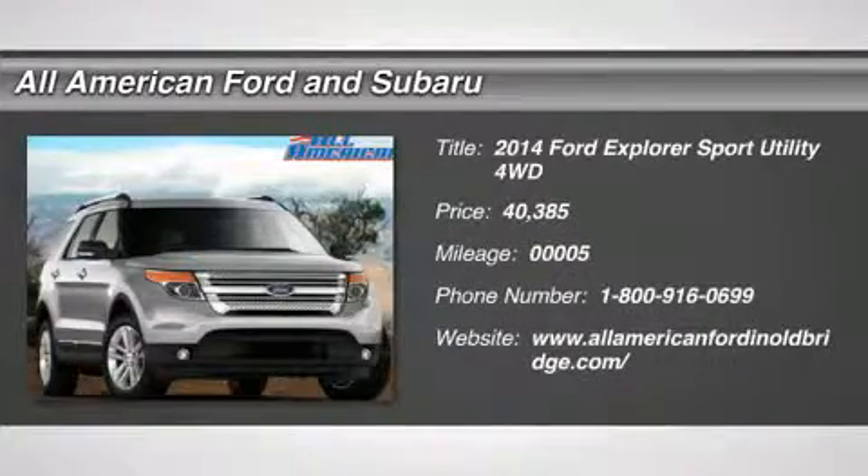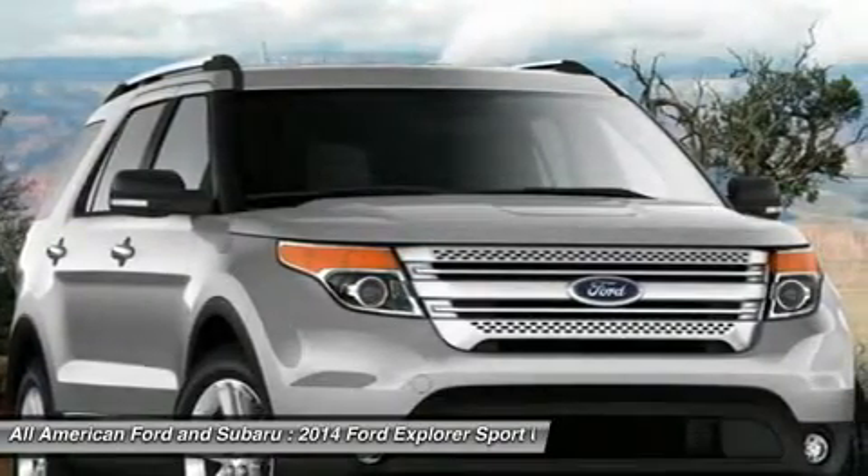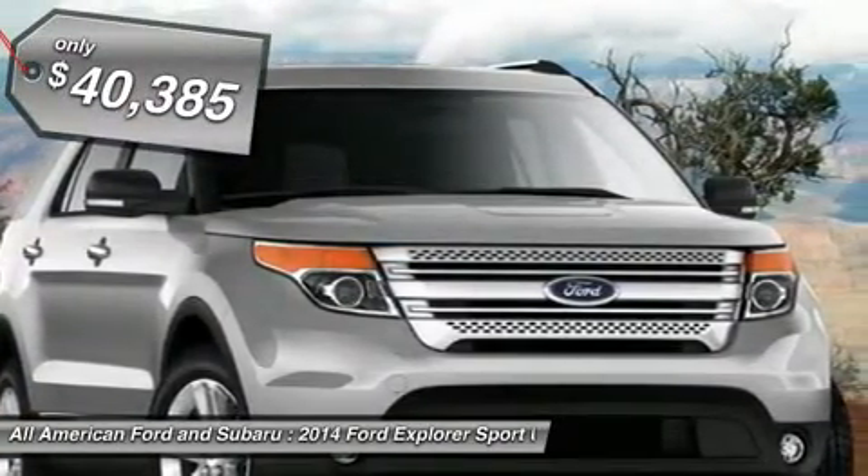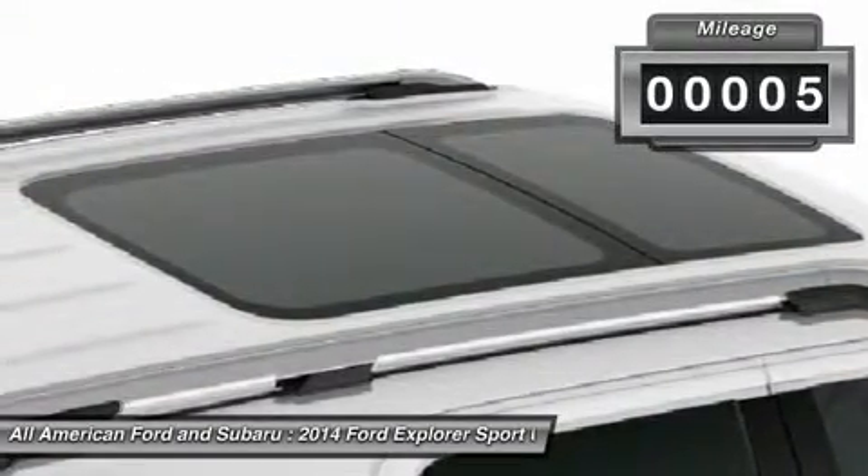The 2014 Ford Explorer. You've got a lot of capabilities to call on in a Ford Explorer — don't underestimate your choices. It is priced below $45,000, and this vehicle has less than 100 miles.